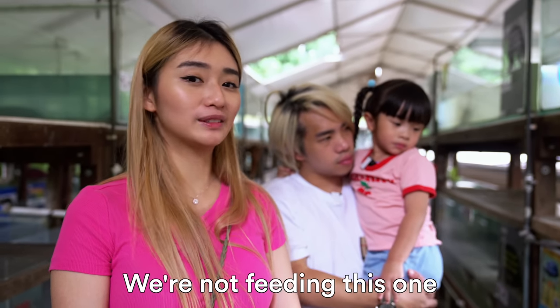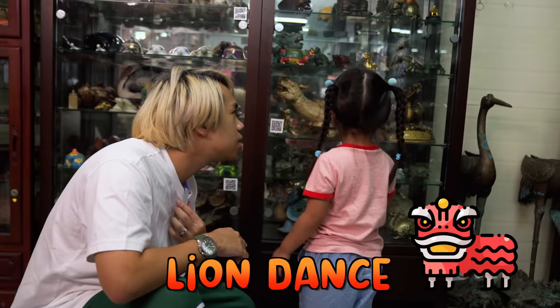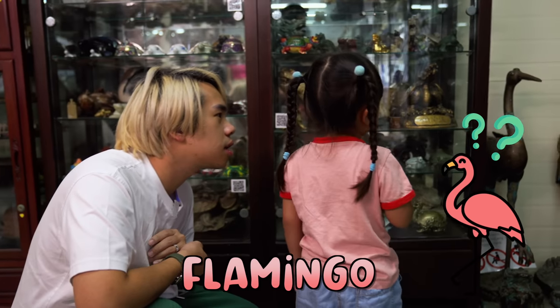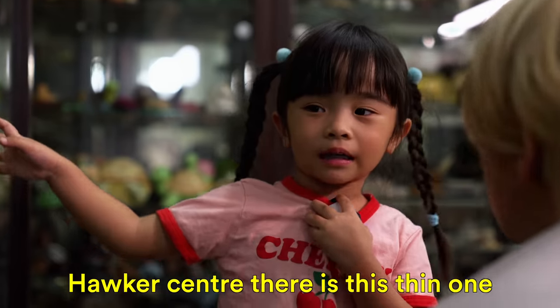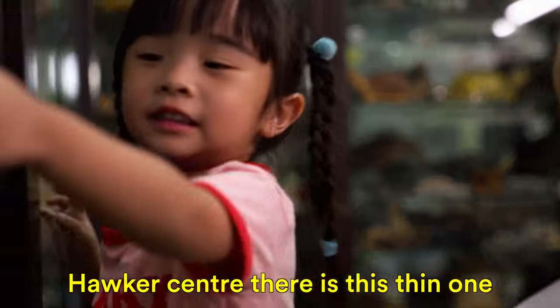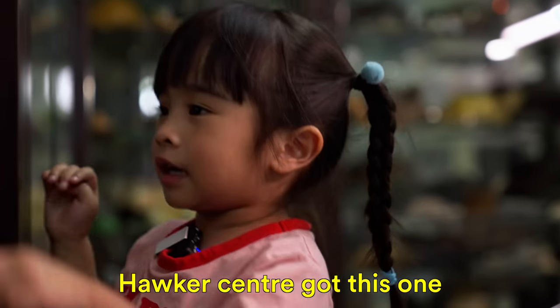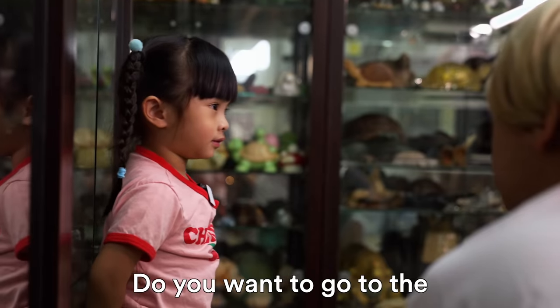So you're not feeding this one. We went to Hawker Center a few days ago, right? Is it you want to go Hawker Center again?